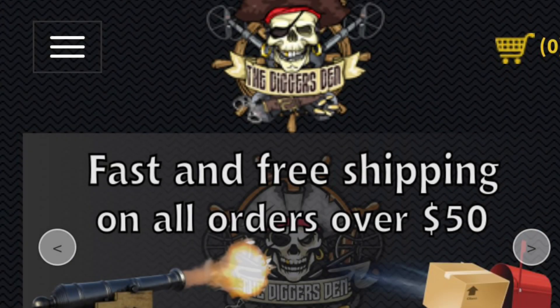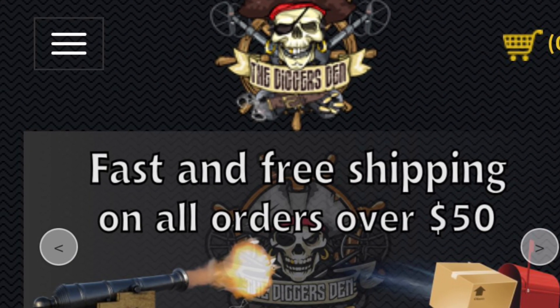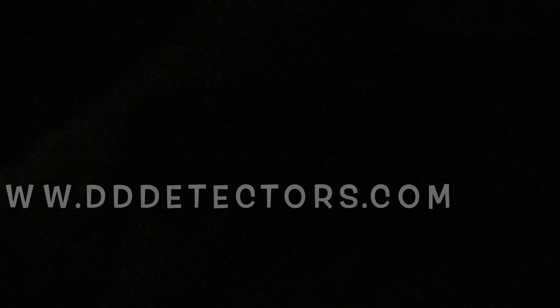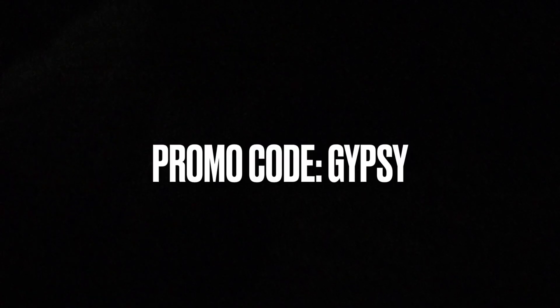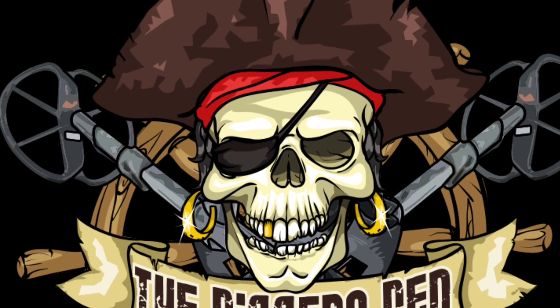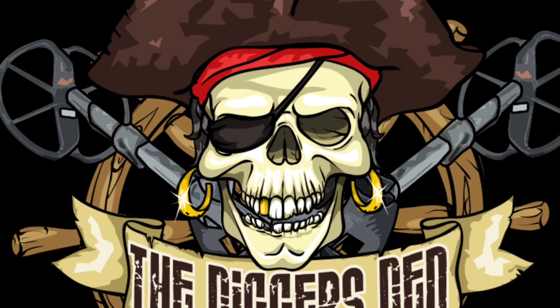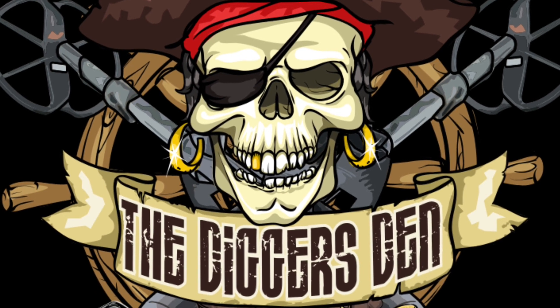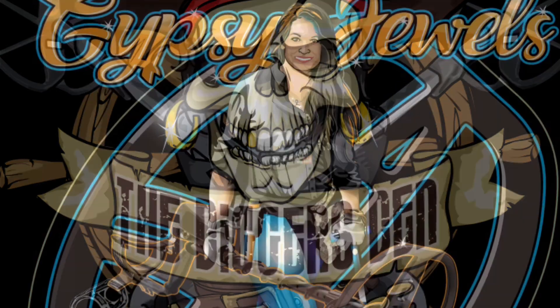Have you been considering purchasing a new metal detector or adding to your treasure hunting supplies? Consult the expert — Gypsy Jewels is glad to guide you. Visit the Digger's Den at www.dddetectors.com. Please use promo code GYPSY, all caps, when placing online orders. Gypsy Jewels looks forward to guiding you to the best tool or tools to meet your treasure-seeking needs.